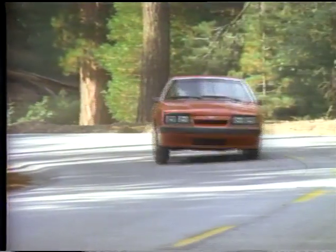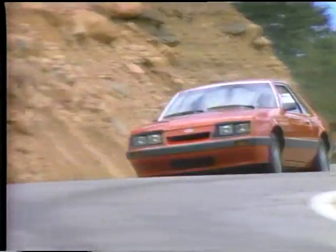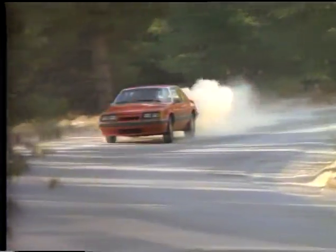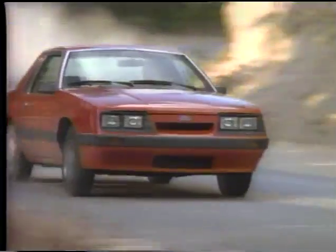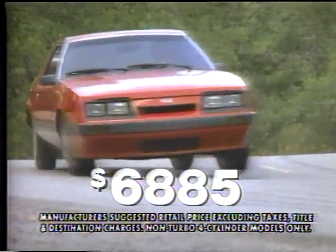This is a Mustang LX that comes with reclining bucket seats, AM/FM stereo with premium sound, power steering, power brakes, power door locks, interval wipers, speed control, and styled road wheels — and it goes for less than $6,900. Mustang LX.